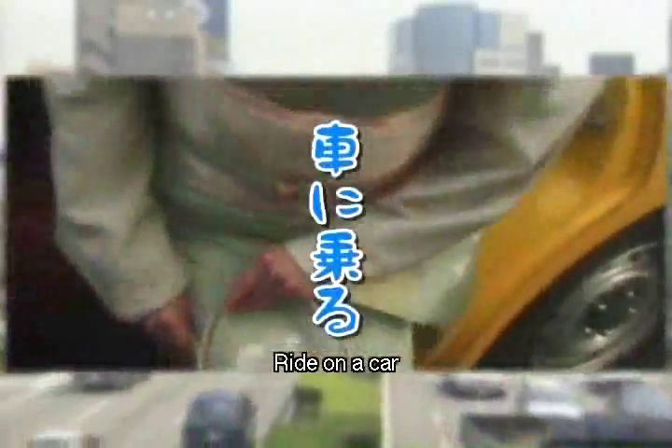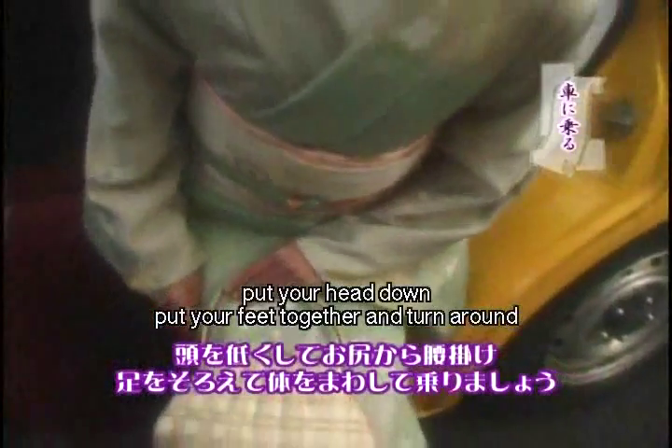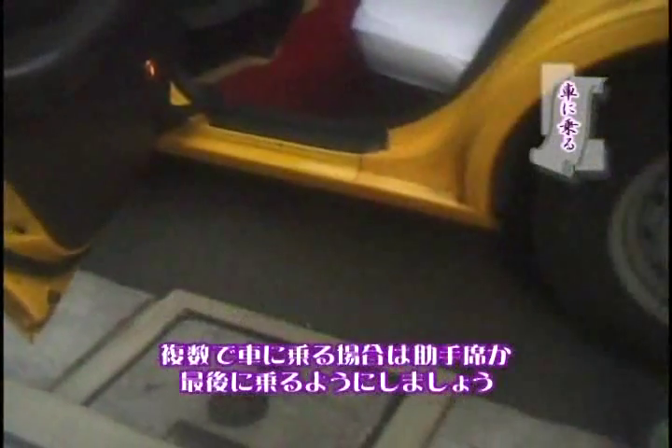There are some techniques to getting in and out of a car. First, put your head down and sit on the seat from the hip. Next, put your feet together and turn around. When you get out, do the same thing in the opposite order. Do not try to put your head or one leg in the car first, as this looks really inappropriate and each part of the kimono will become loose. Don't slide into the seat. Also, it is not easy to slide over to the other side when wearing kimono, so get in the car last.